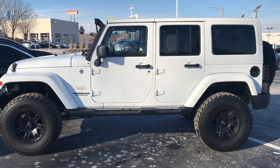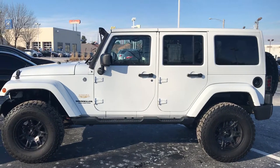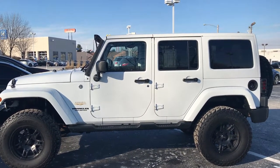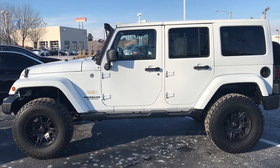Again, my name is Ted Sisson from Voss Honda here in Tip City. I'd like to thank you for taking the time to watch this short walk-around video of the 2014 Jeep Wrangler Unlimited Sahara. I look forward to talking to you more — have a great day.